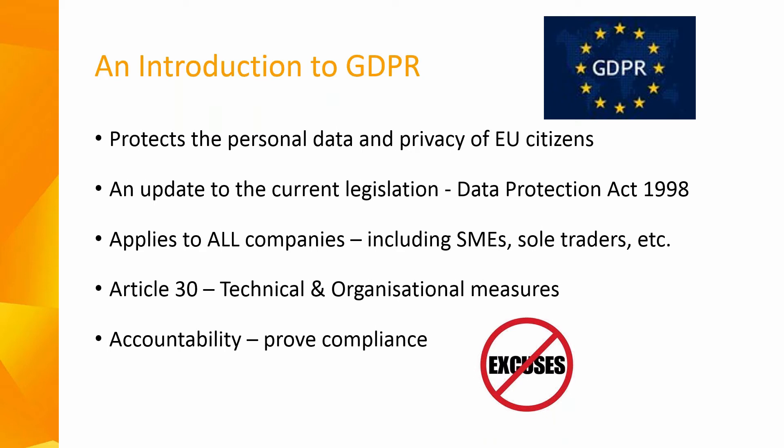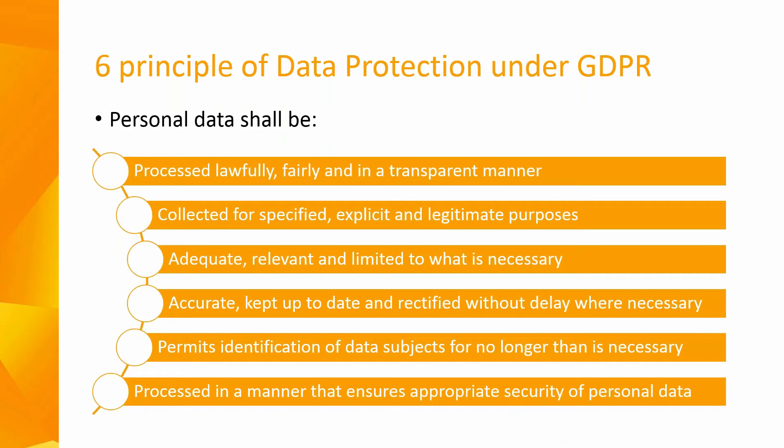The overarching principle of the GDPR is that of accountability. Controllers and processors need to be able to demonstrate compliance with these new regulations. There are six principles of data protection under the GDPR.